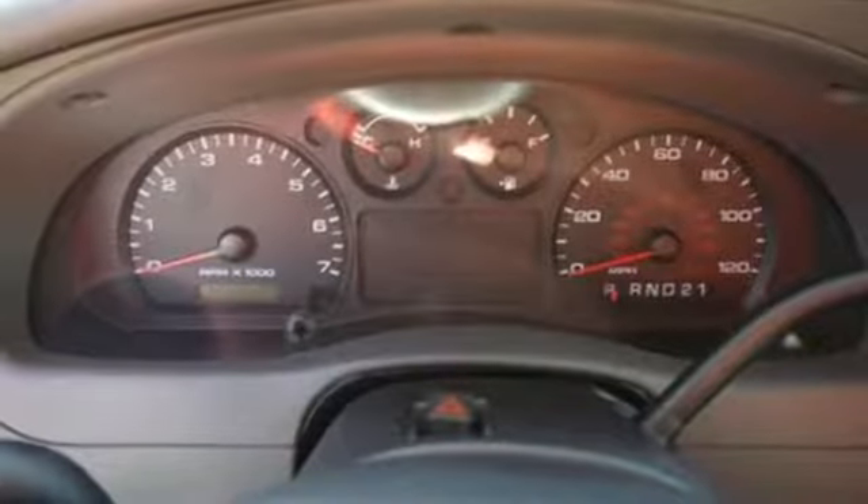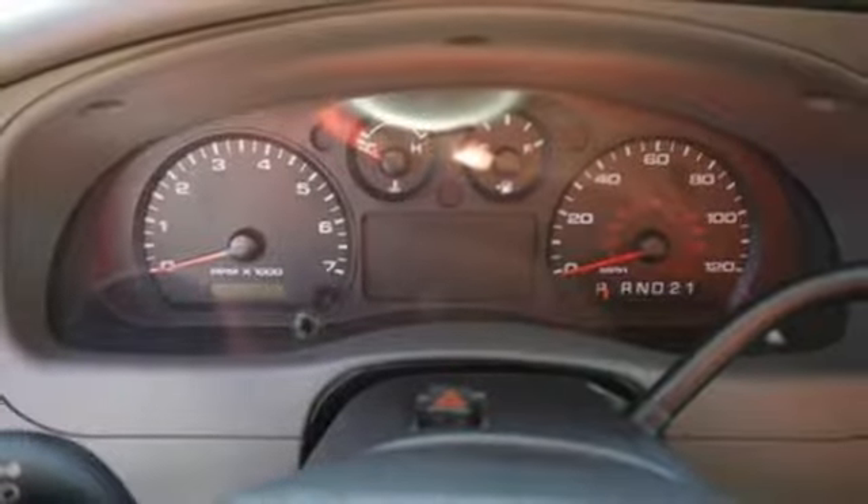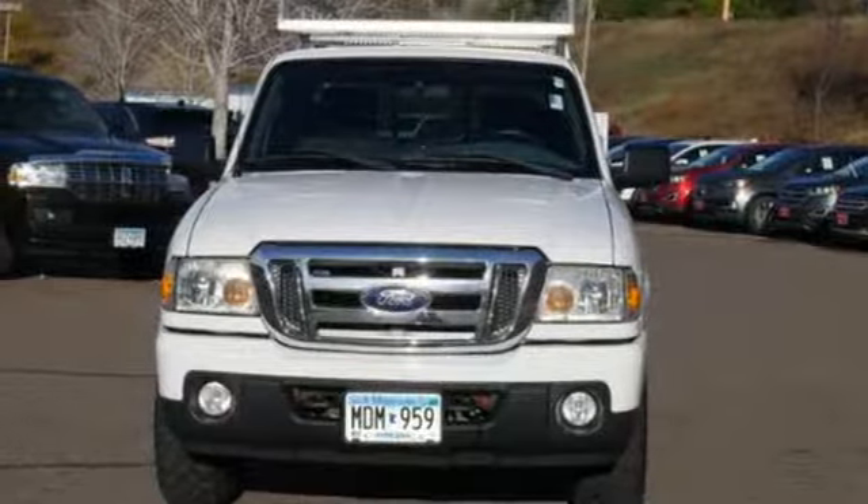Aluminum wheels, electronic shift on the fly, and V6 engine. Built on tradition. Built to last.